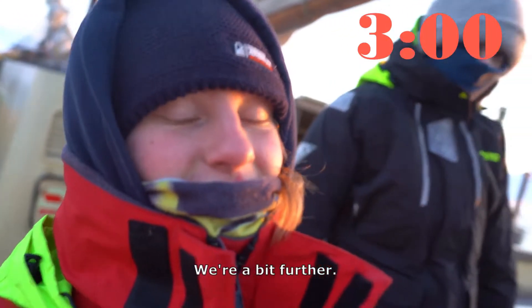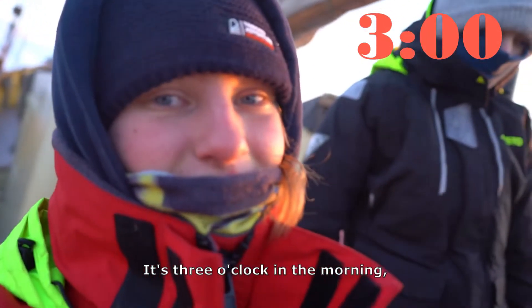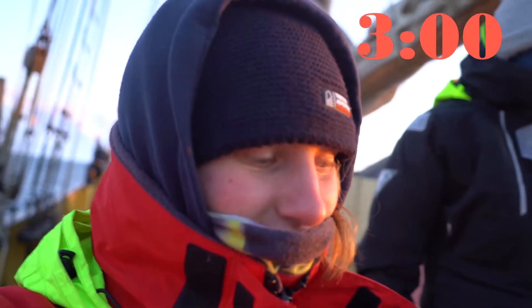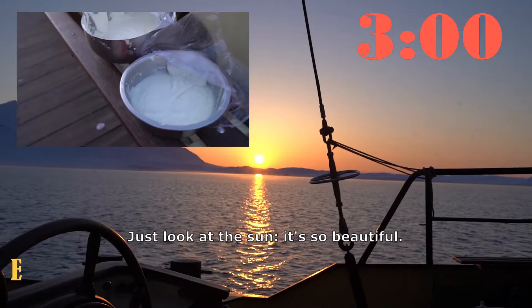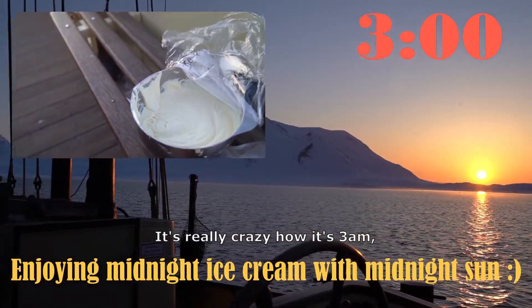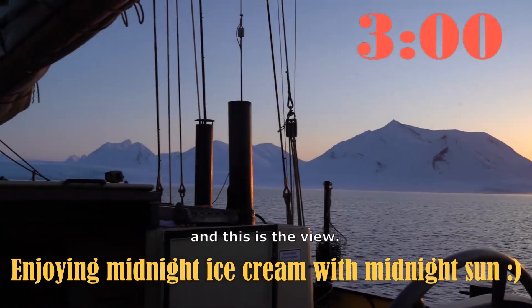We're a bit further along — it's three o'clock in the morning and the ice cream is done. It looks beautiful. The vanilla one is a bit better. Just look at the sun, it's so beautiful. It's really crazy that it's 3 a.m. and this is the view.